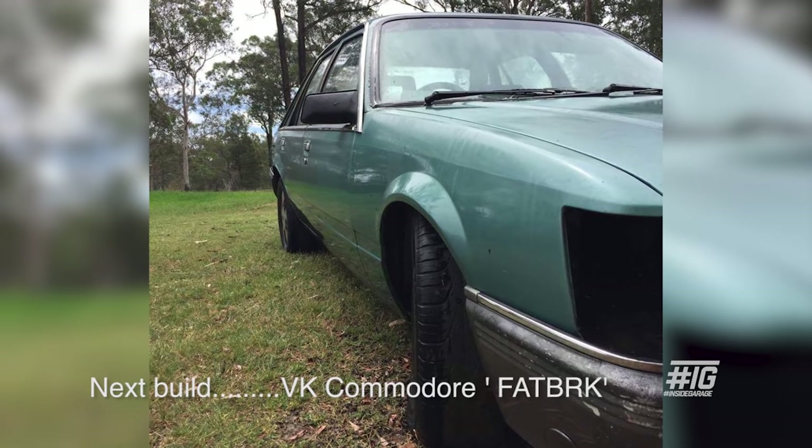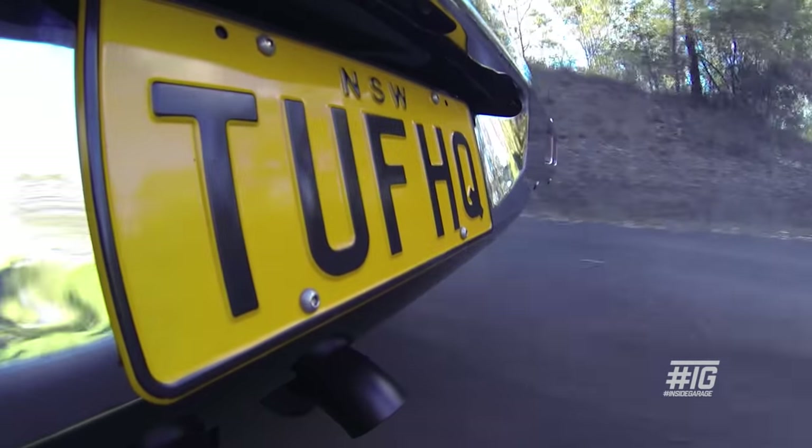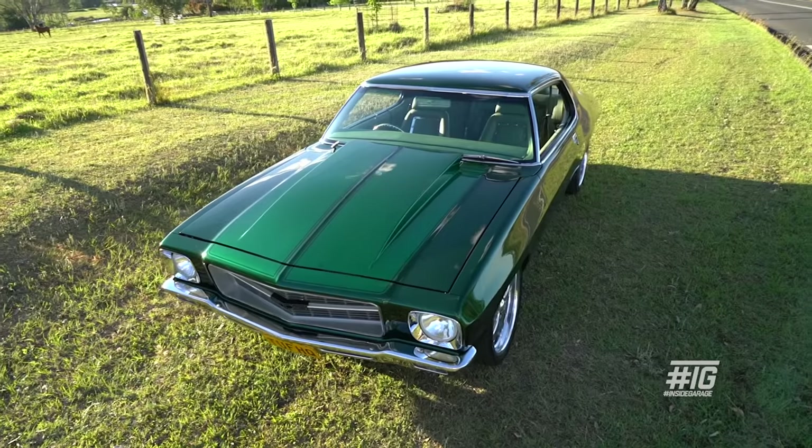I like building the cars just as much as I like to drive them, so I'm getting fairly itchy now with this car finished. My missus wouldn't be too fond of it, but it's going to happen. I don't know why we do it — it's sort of an addiction, I suppose. It just doesn't make sense.